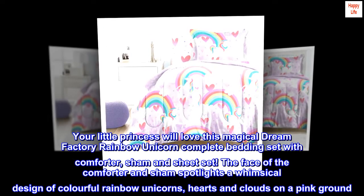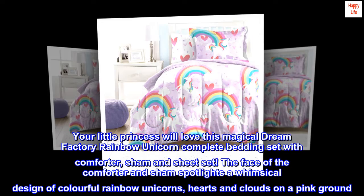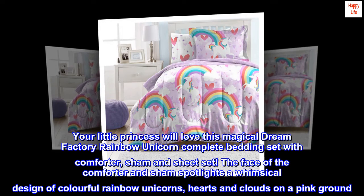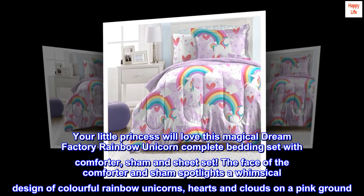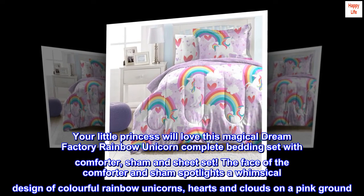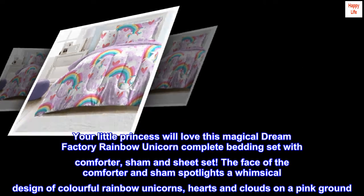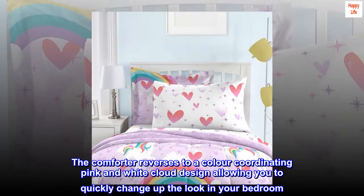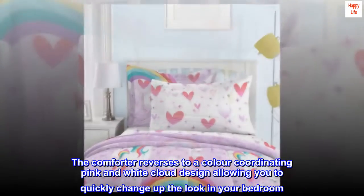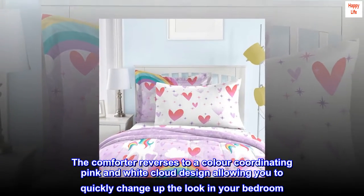Your little princess will love this magical Dream Factory rainbow unicorn complete bedding set with comforter, sham, and sheet set. The face of the comforter and sham spotlights a whimsical design of colorful rainbow unicorns, hearts, and clouds on a pink ground. The comforter reverses to a color-coordinating pink and white cloud design, allowing you to quickly change up the look in your bedroom.